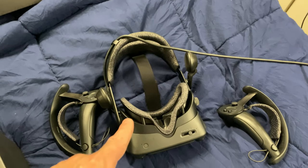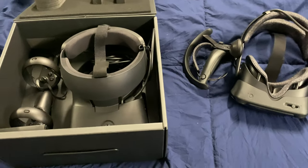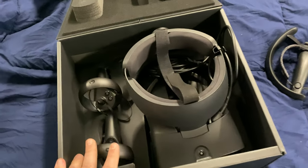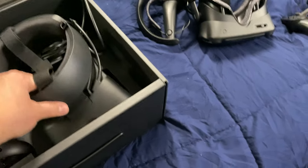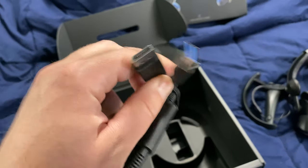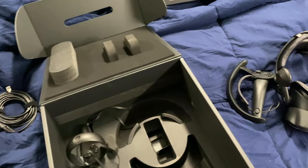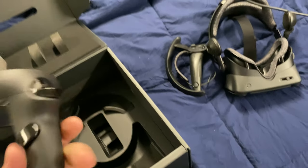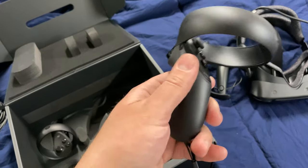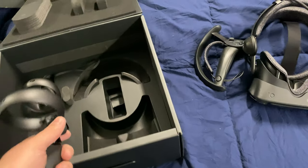One of the things you'll notice is that the box for the Valve Index is twice as big. This is the Oculus Rift S, and look how simple this setup is — you take this cord, you connect the display adapter, you connect the USB, and you're golden. These controllers use regular AA batteries — you just pull this off. This is much more simple.